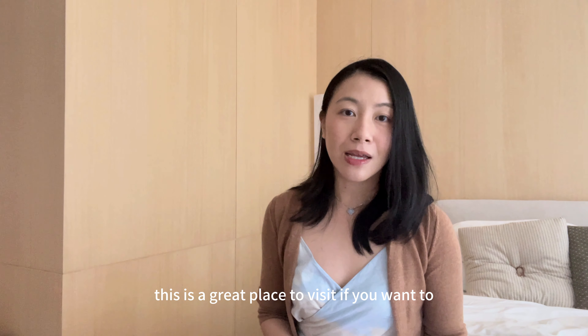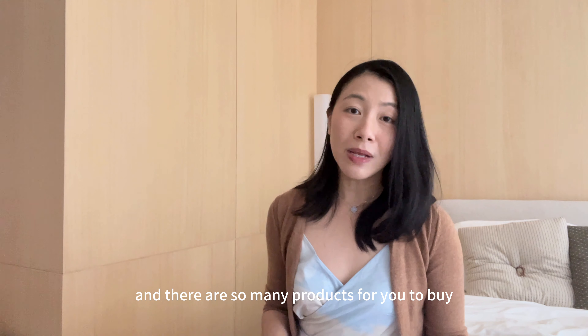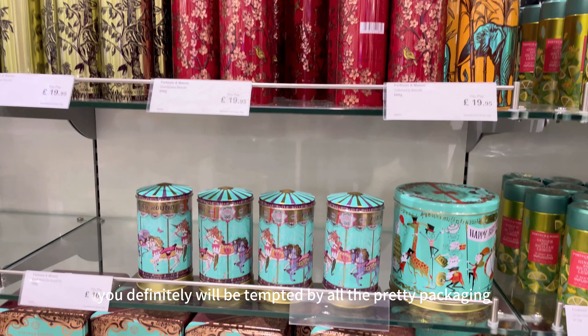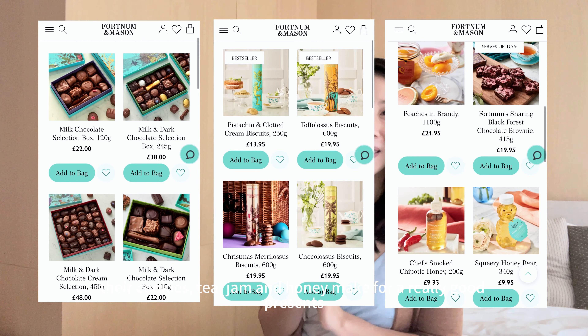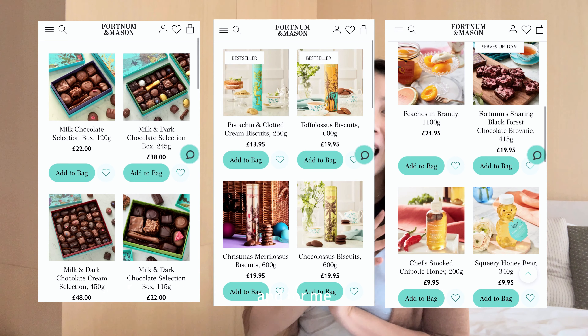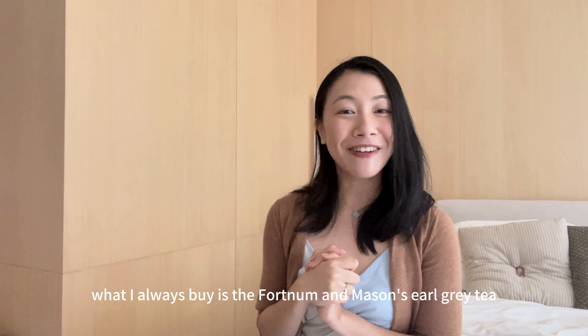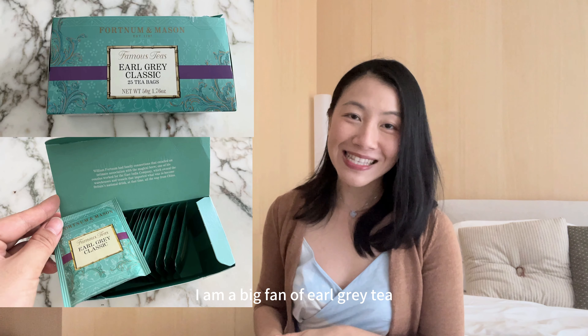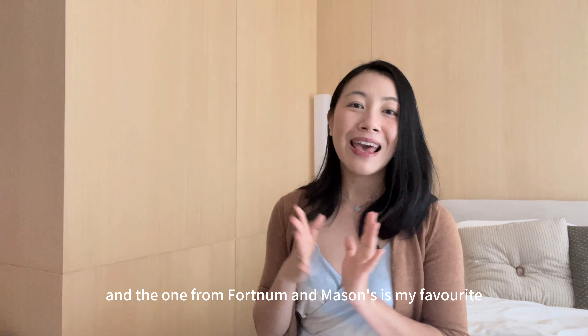Fortnum & Mason is a great place to visit if you want to have scones or afternoon tea, and there are so many products to buy. You'll definitely be tempted by the pretty packaging. Their cookies, tea, jam and honey make for really good presents. What I always buy is the Fortnum & Mason Earl Grey tea — I drink it every single day and it's my favourite.